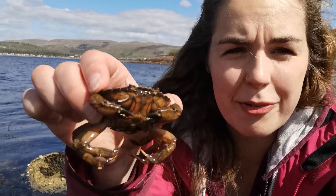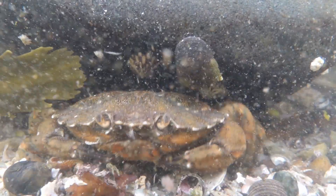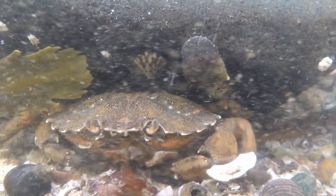It wouldn't be rock pooling without a crab species, and I've just found one of our most common species in the UK — a lovely green shore crab. The name is a little bit misleading because as you can see from this individual, it's not very green. They will be a variety of colours depending on the environment you find them in — ones on rocky shores will be different to ones on sandy shores or shingle.